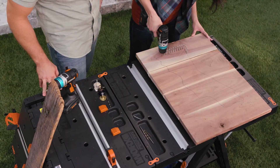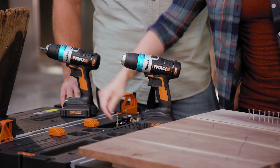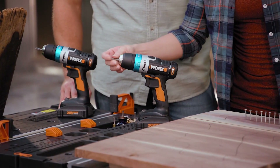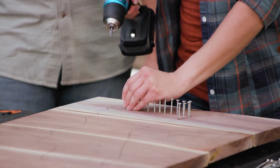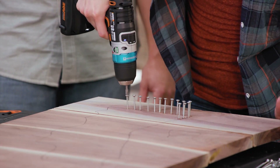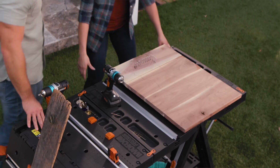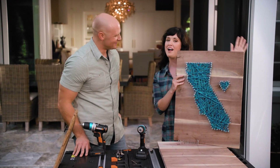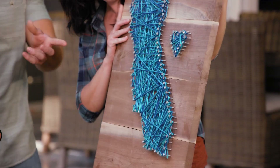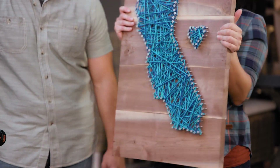Line it up right here — a very nice, even hole. Simple change: switch over to Pulse Assist — perfect. And when you're all done you've got a nice piece of art to show off your state pride. How long did it take to do the yarn? The yarn took a lot longer than any of the screws did. AI does the thinking so you can focus on the doing.